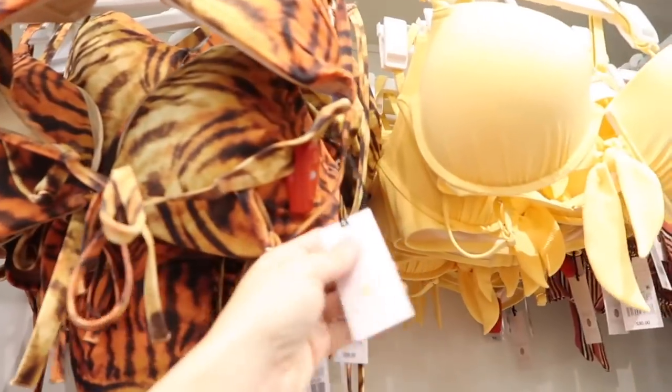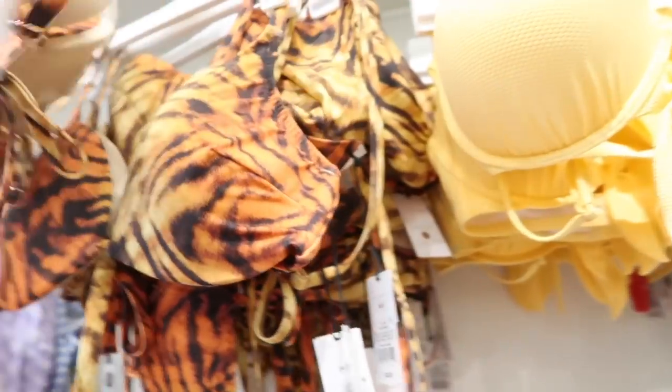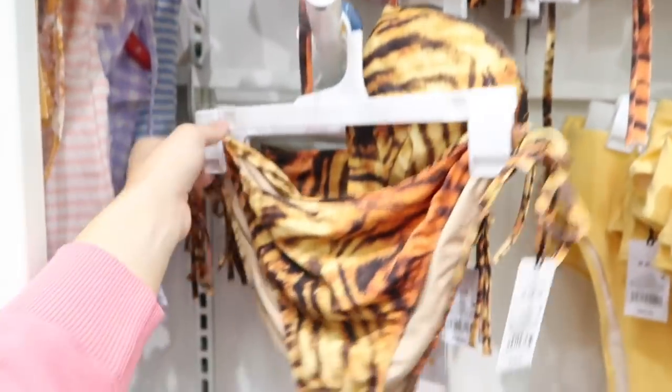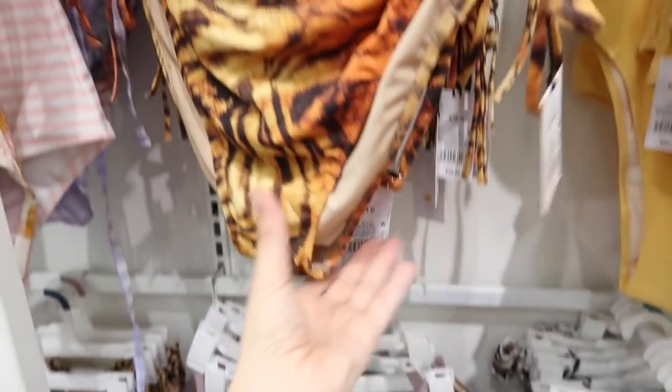There's a new tiger print from Shade and Shore. The top is $28 — it is a bra top so you do have that underwire and support with the tie in the back and adjustable straps. Then the bottoms have string sides and a cheeky cut, they're $18.